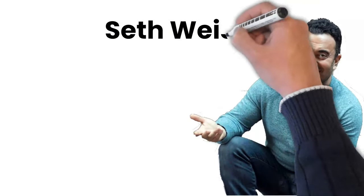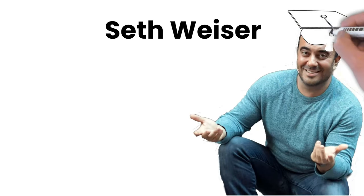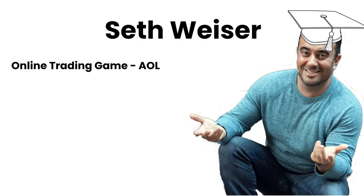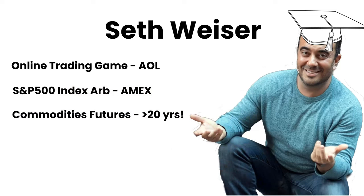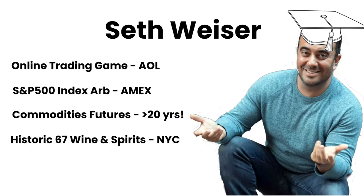Let's talk a little bit about the project background — first off, the team. The main founder is Seth Weiser. Seth developed an interest in markets and tech while earning his finance degree. He went on to develop one of the first online trading games in 1996 for AOL. Then Seth worked in index arbitrage trading on S&P 500 futures on the floor of the American Stock Exchange in New York City. His extensive understanding of markets and passion for geopolitics led him to primarily trade in the commodities futures markets, specializing in precious metals, energy, and grains for over 20 years. Seth was the CEO of one of New York City's oldest and most established wine and liquor stores, 67 Wine and Spirits, between 2014 and 2020.